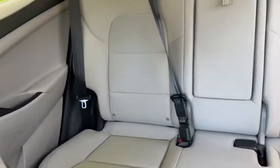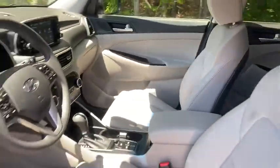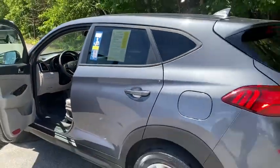Front-wheel drive, child safety locks, bucket seats, electronic stability control, passenger airbag, MP3 player, power door locks.